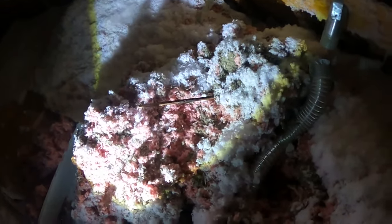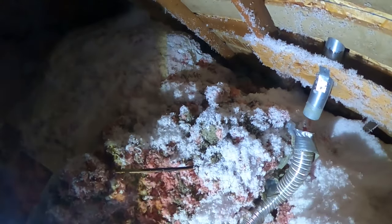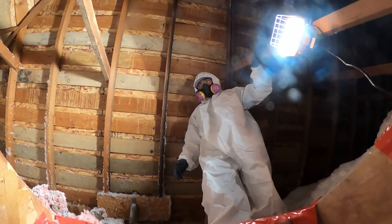So what we need to do, Caden, is remove some of this insulation. Let's get down to the drywall and see if we can see any stagnant urine or urine stains here. Caden, I'm going to go have some breakfast — I'll be back in a couple of hours.